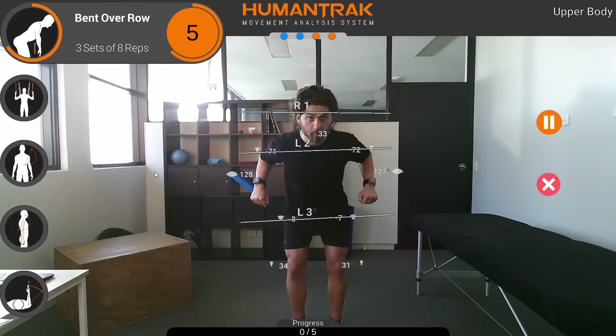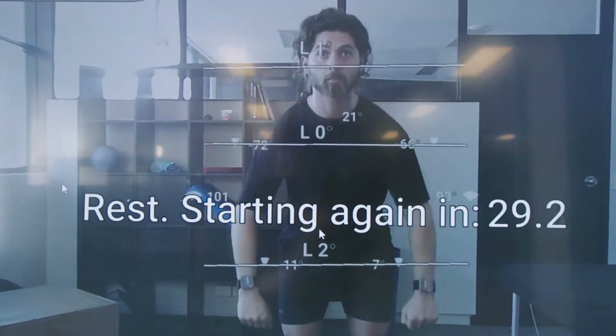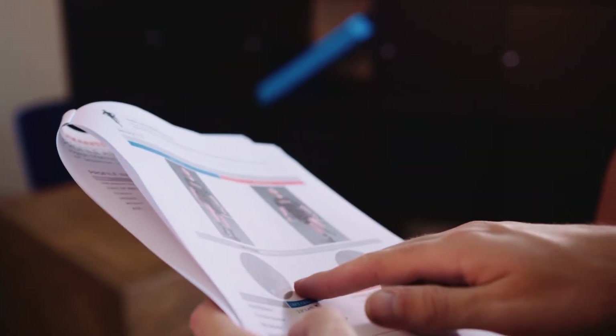In conjunction with the AutoTrainer function, which guides clients through their personalised rehab program, HumanTrack allows you to truly demonstrate outcomes while encouraging engagement with the data between appointments and providing objective oversight on progression with automated and intuitive reporting.